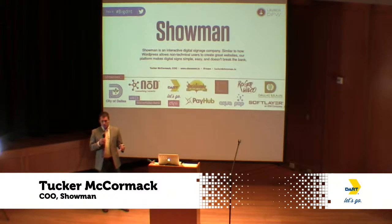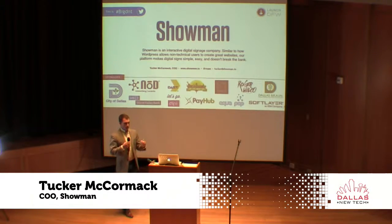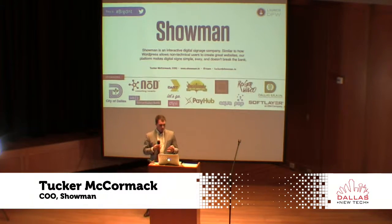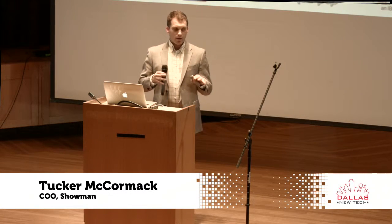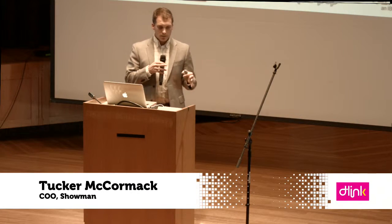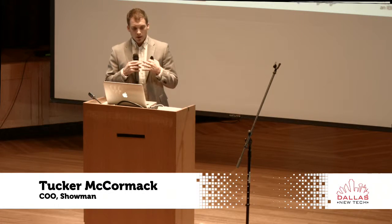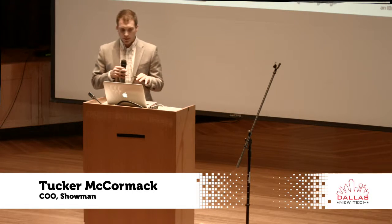We have been around Dallas for a little bit, but we've been pretty small. We've stayed mainly as a directory company called Rome. What we've done is transition to become an interactive signage company. We have a platform to build and manage interactive signs, and we've tried to take out all of the crazy development costs that are pretty typical with touchscreen interactive software. Similar to how WordPress allows non-technical users to create really good websites, our platform allows touch signs to be simple, easy, and really not break the bank.